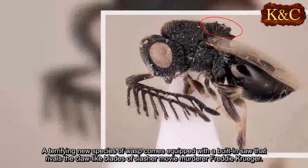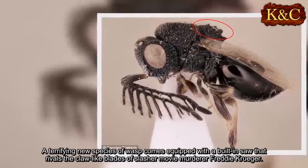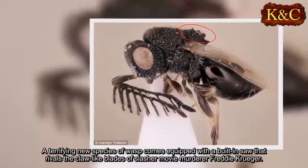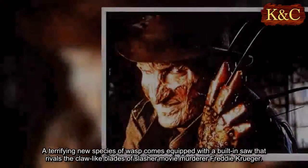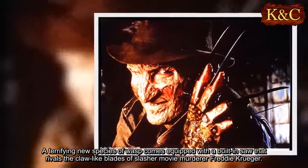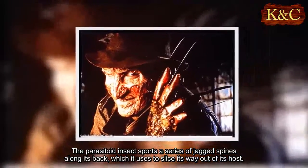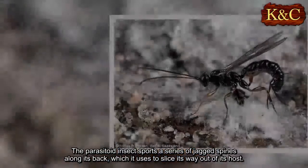A terrifying new species of wasp comes equipped with a built-in saw that rivals the claw-like blades of slasher movie murderer Freddy Krueger. The parasitoid insect sports a series of jagged spines along its back, which it uses to slice its way out of its host.